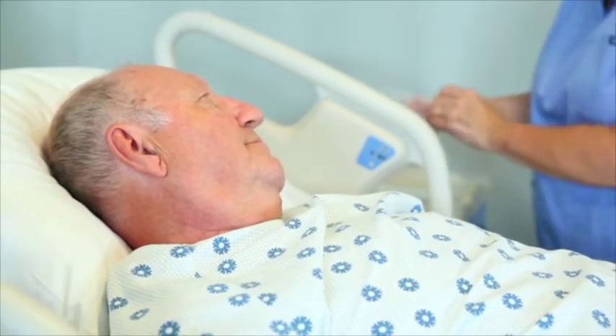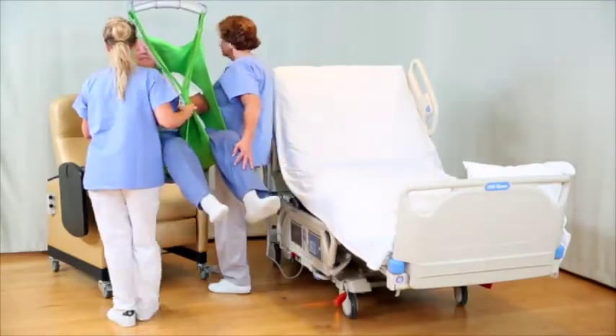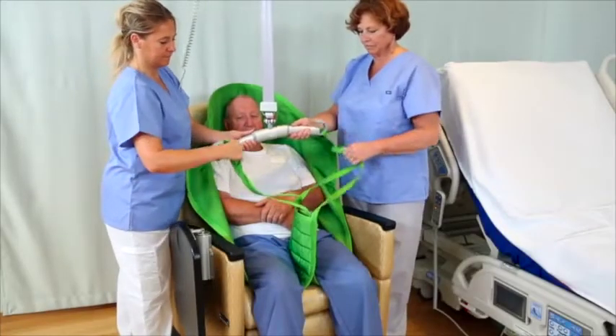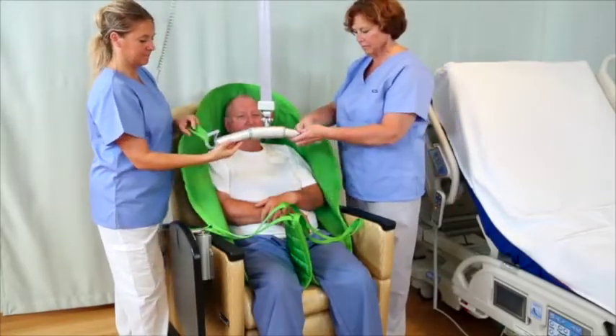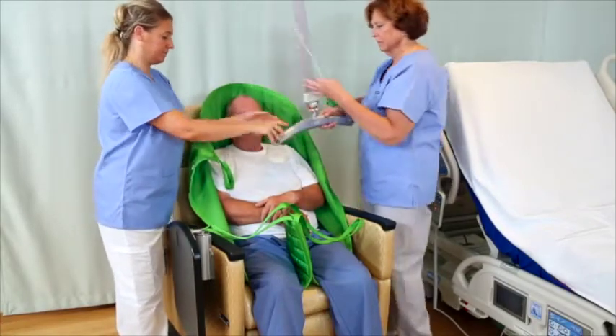We realize that being lifted or transferred with equipment may be a new experience, but know this equipment is specifically designed for this use and adheres to regulatory and safety requirements. Our nursing and therapy staff consider every situation to make sure we're providing the safest movement and excellent care.